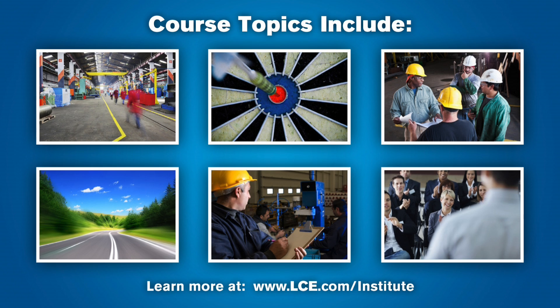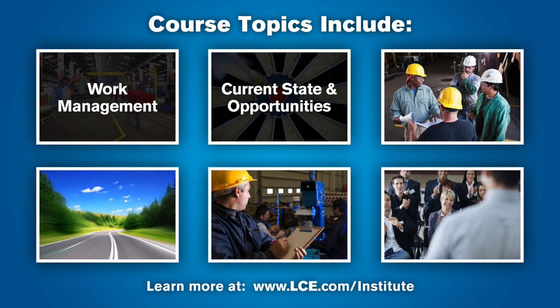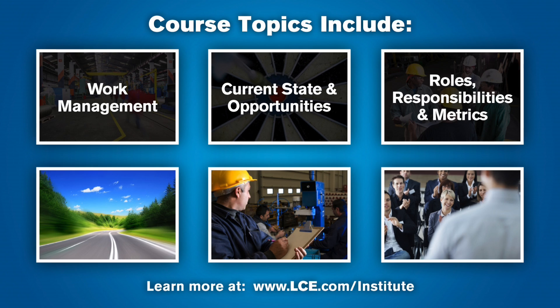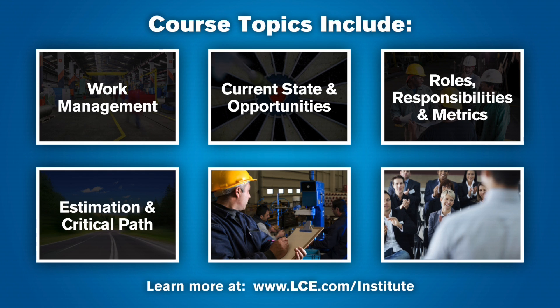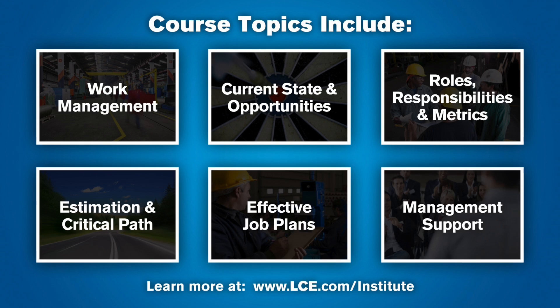Some topics you'll focus on in class include: describe how effective work management can mitigate common maintenance problems, delays, and inefficiencies; assess the current planner schedule environment and identify opportunities for improvement; develop a planning program with coordinated roles and responsibilities, performance metrics, and continuous improvement assessments; practice proven estimation approaches and critical path planning; create effective job plans; and explain how the planning program can enlist and sustain management support.